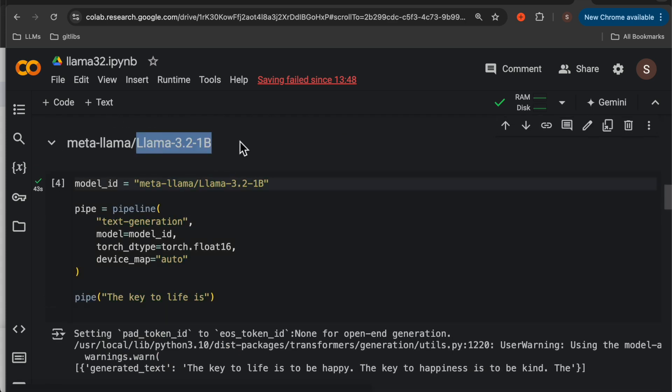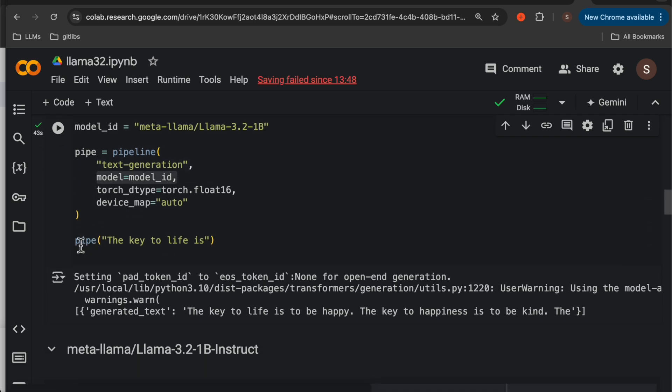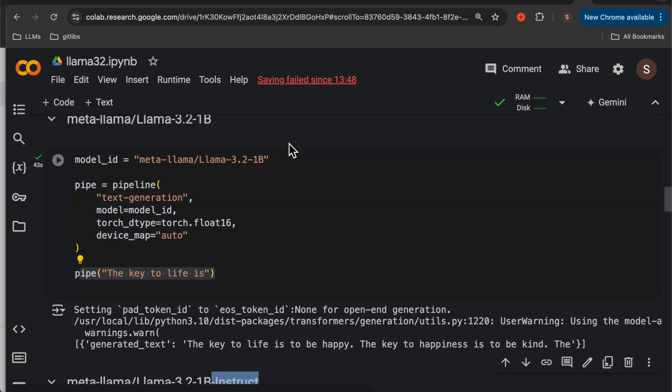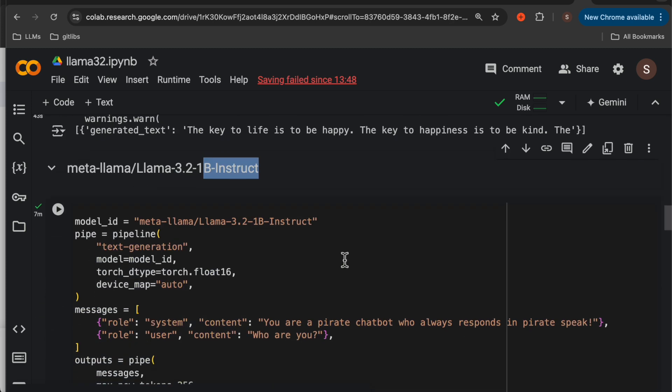So first, Llama 3.2 1 billion parameter — this is a simple text generation model. Here we have the model ID and then the pipeline. The task is text generation: simply provide the model ID and then invoke the pipe. This will complete the text — 'The key to life is...' and then it has completed this text. Then the instruct models — these are fine-tuned models. We take these foundation models and fine-tune them so that they can understand user instructions. That's why they are called instruct fine-tuned models.